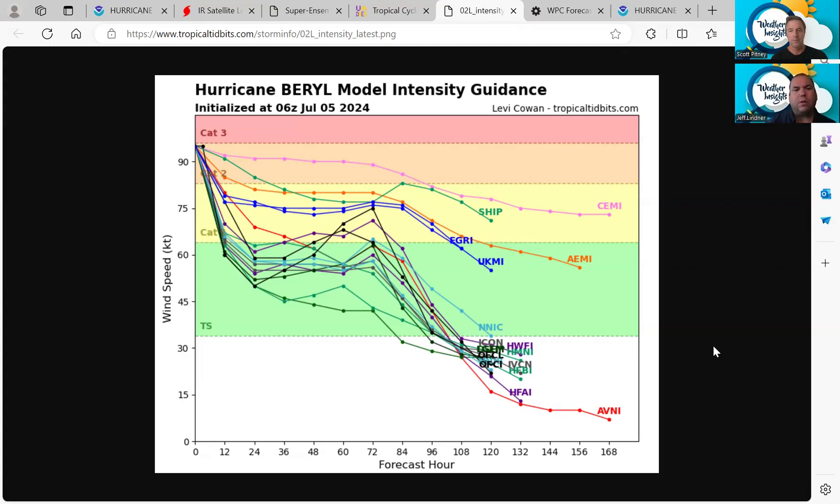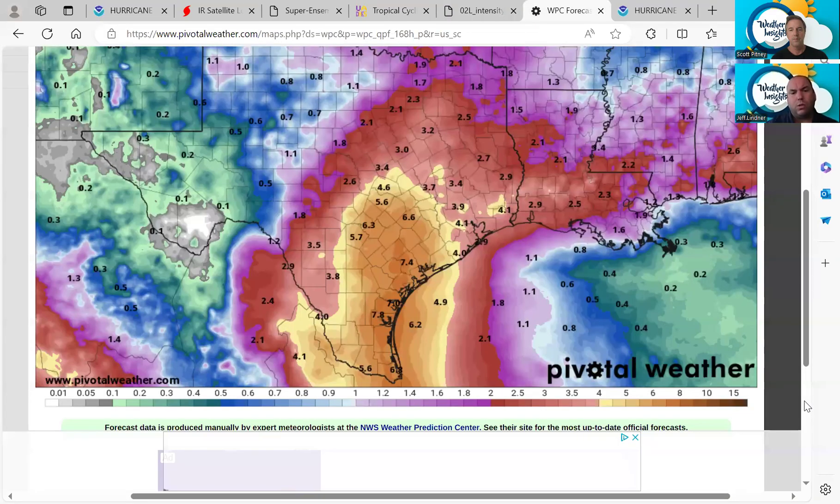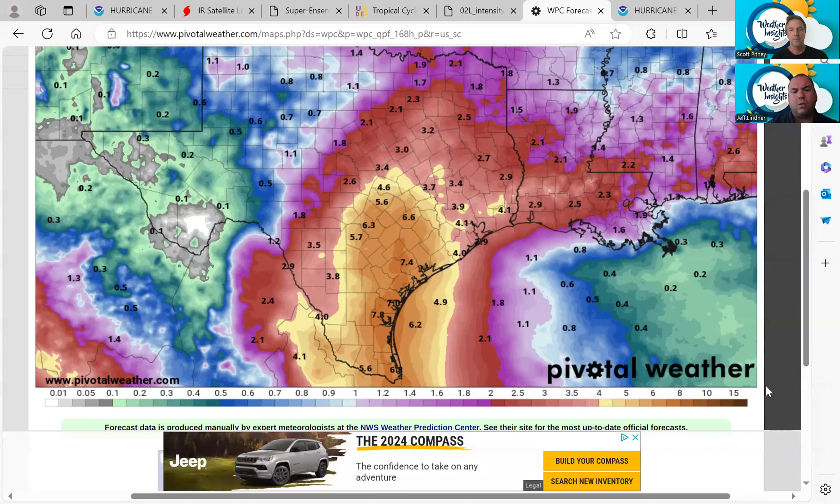It wouldn't totally surprise me if it was a little bit stronger than that. We're talking South Padre all the way up to Kingsville, Port Mansfield, Corpus Christi, Rockport, Port Aransas — these areas really need to be watching this right now. There are going to be additional impacts as we go into next week as the storm spreads further north and northeast, with that track bending back to the northeast over Texas.